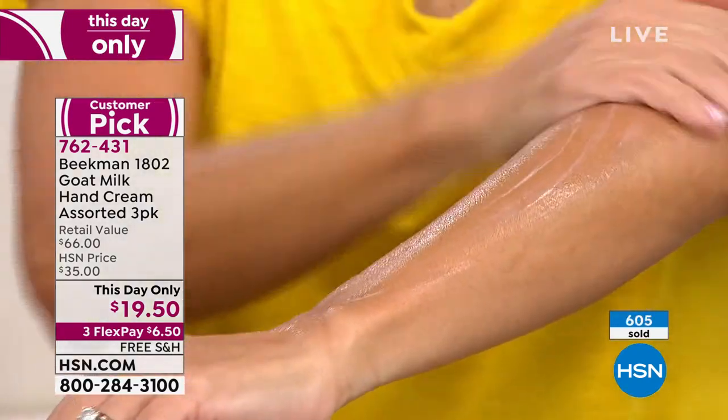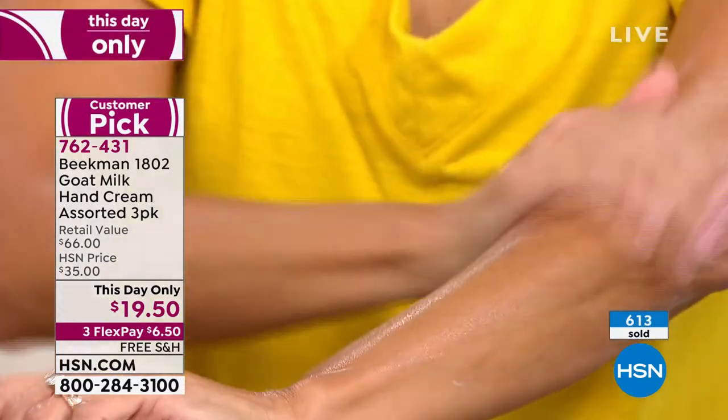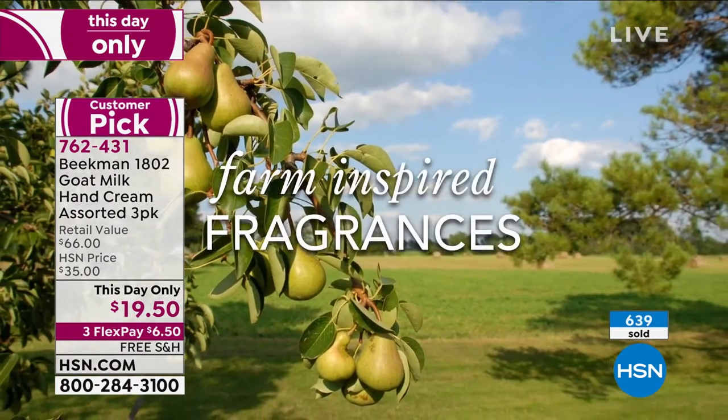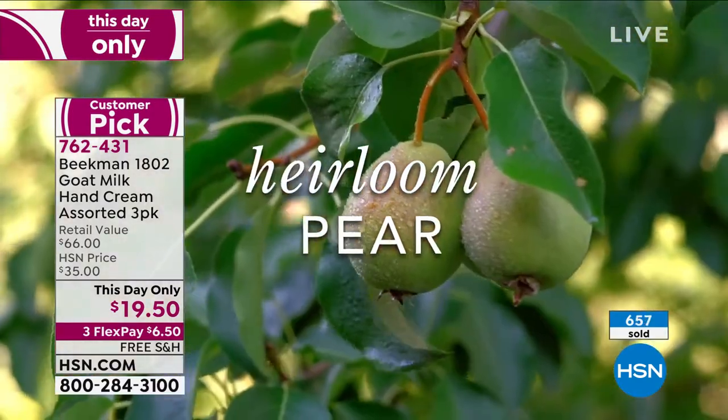Don't think of just the pear itself — think of the blossom, the green leaves, and the fruit, because those are the top, middle, and bottom notes of the scent. This is our farm — these are the pear trees. As Josh said, we took the top note of the pear blossom, the middle note of the leaf, and the base note of that fruity crisp sweet pear fruit, and put it all in to make this incredible, elegant, almost indescribable scent.